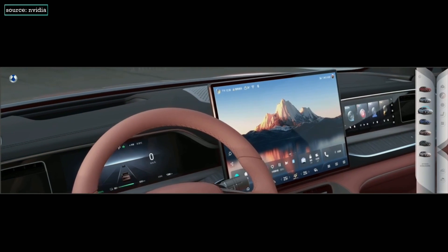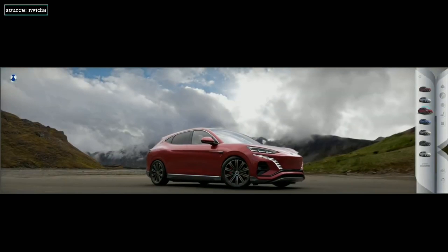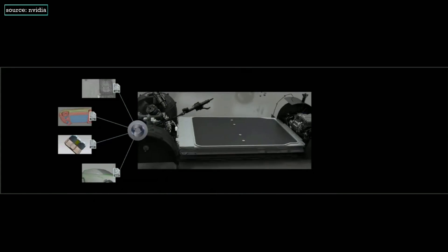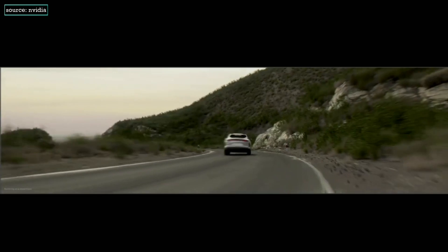WPP is building the next generation of car configurators for automotive giant BYD's Denzel luxury brand, powered by Omniverse Cloud and Generative AI. OpenUSD and Omniverse Cloud allows Denzel to connect high-fidelity data from industry-leading CAD tools to create a physically accurate, real-time digital twin of its N7.